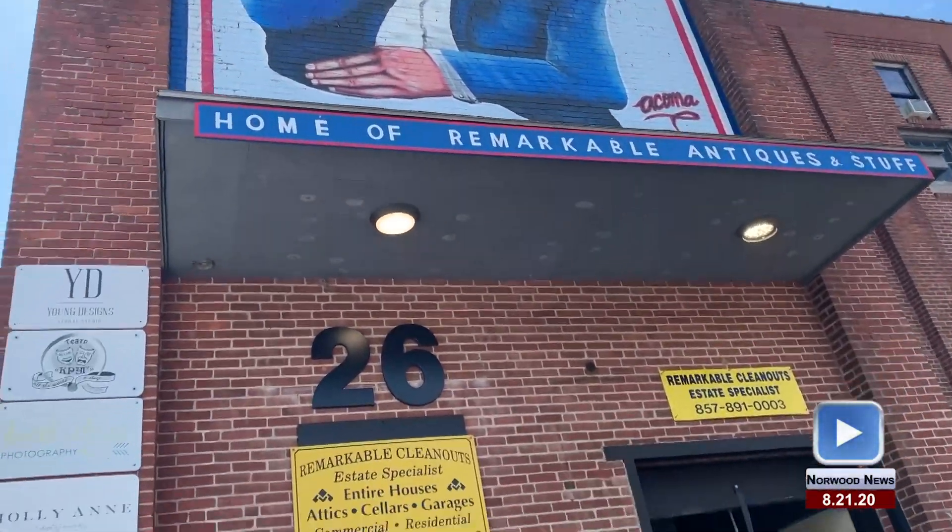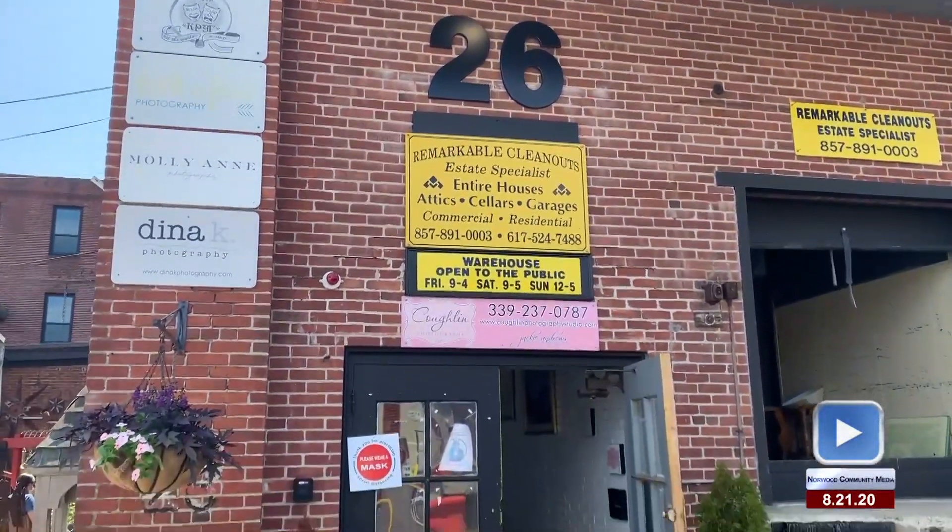Remarkable Cleanouts started as a family side business, and Mark realized that he had enough stuff to make it a full-time business.